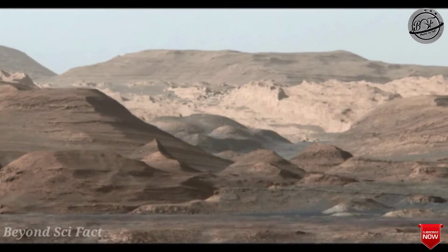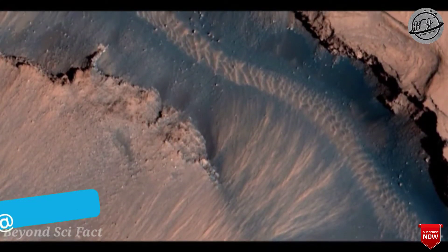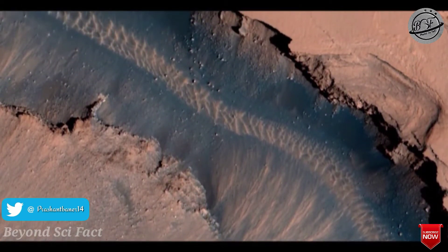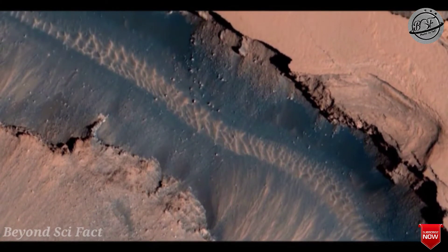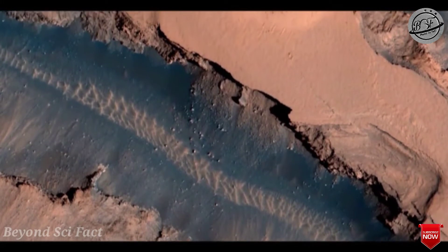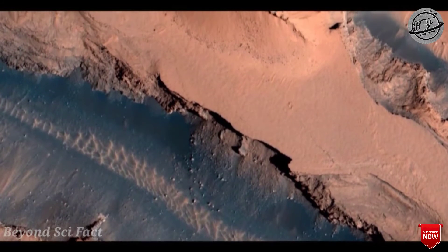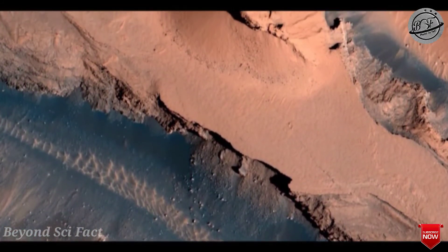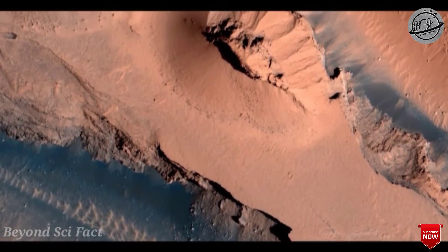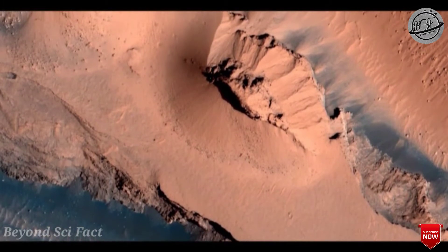Water on Mars today exists as ice, and also exists in small quantities as vapor in the atmosphere. Somewhere it is present as low-volume brine in shallow Martian soil. Abundant water ice is also present at the Martian south pole. More than 5 million cubic kilometers of ice have been identified at or near the surface of Mars — enough to cover the whole planet to a depth of 35 meters or 115 feet.